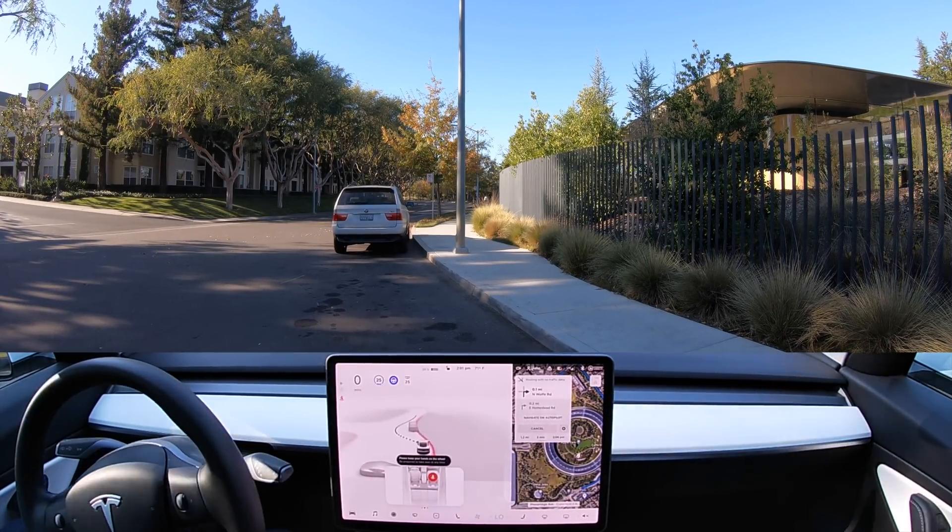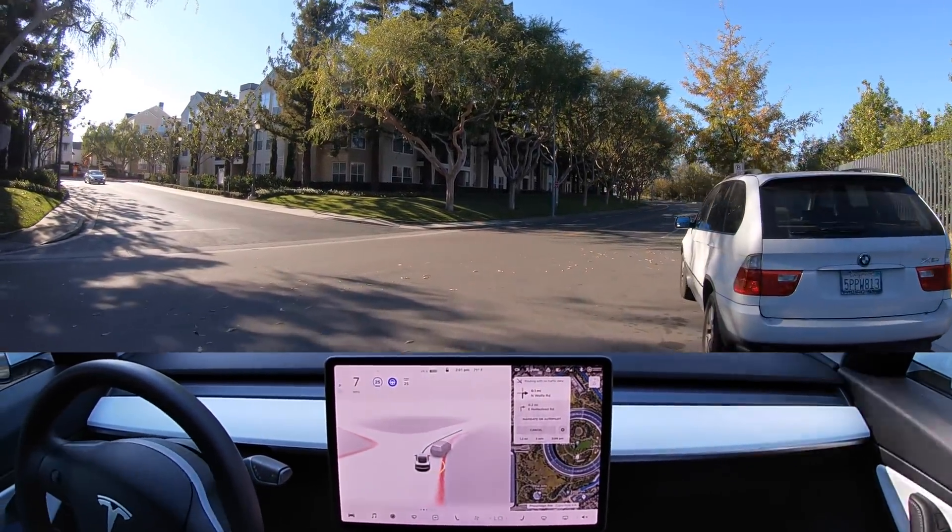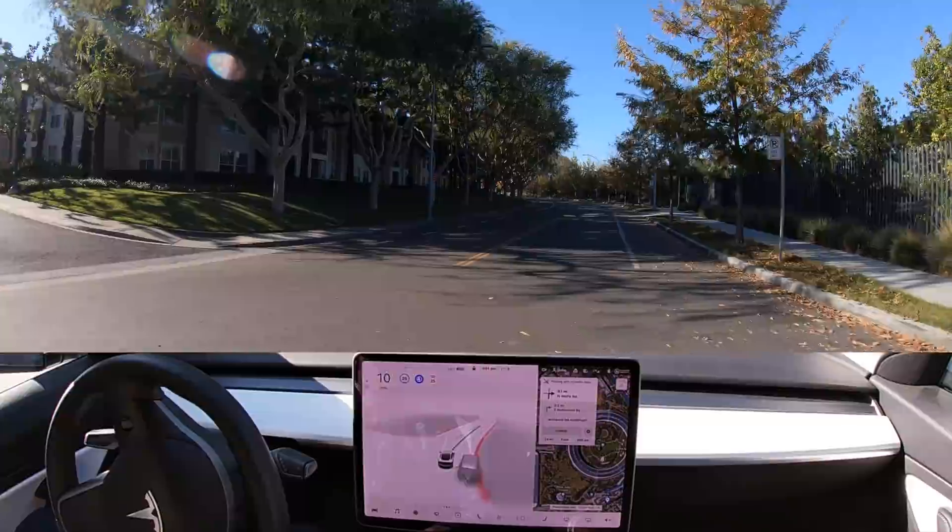We reset the navigation and we're going to head back to that underground garage. We are parked and activating FSD to see how it does getting us out of this parking spot. And it does it very smoothly — that was really smooth.